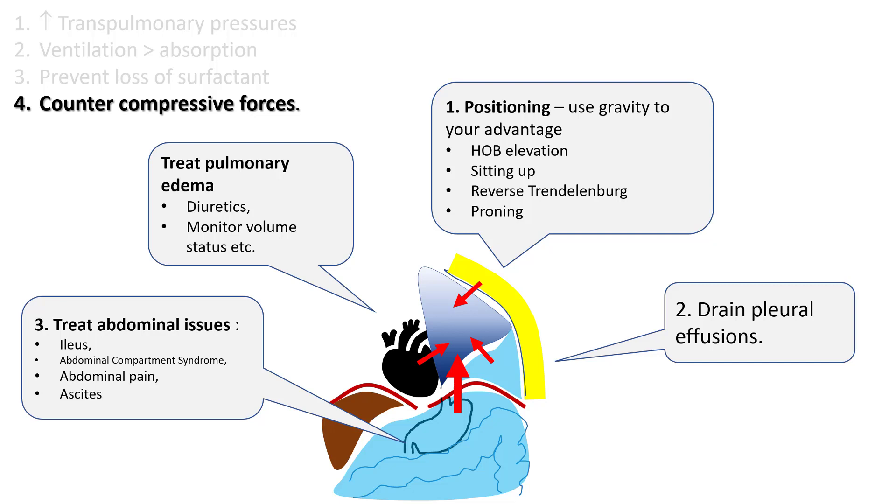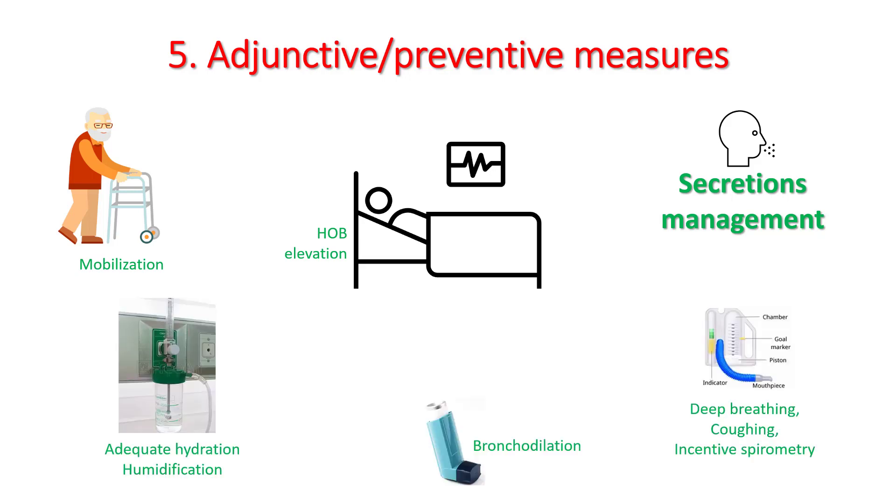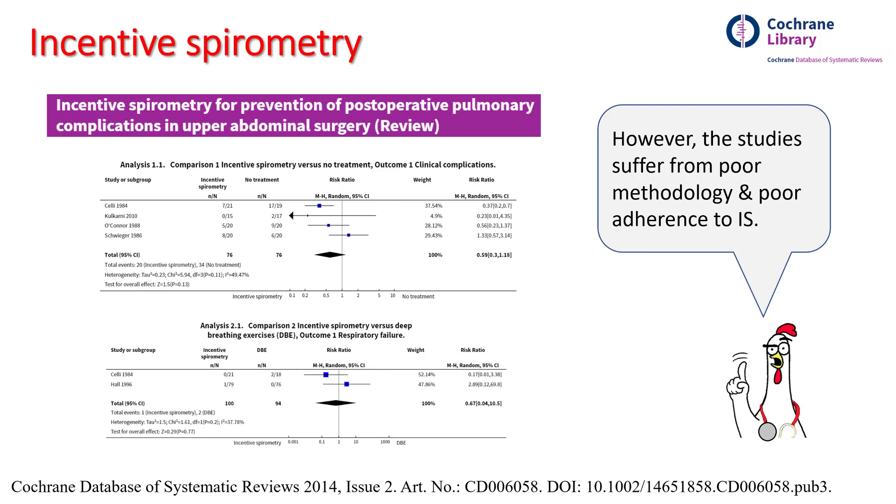Drain pleural effusions or ascites if they are resulting in problems. Always examine the abdomen whenever you are dealing with atelectasis — make sure the patient does not have ileus or abdominal compartment syndrome. Make sure you are managing the patient's pain well, monitor the patient's volume status, and use diuretics as indicated. Prevention is better than cure in atelectasis. Make sure the patient's head of bed is elevated, you do early mobilization, and have a good secretion management protocol. Make sure your patient is adequately hydrated and adequate humidification is provided. Use bronchodilators when needed and make sure your patient does deep breathing and coughing exercises and uses incentive spirometry.